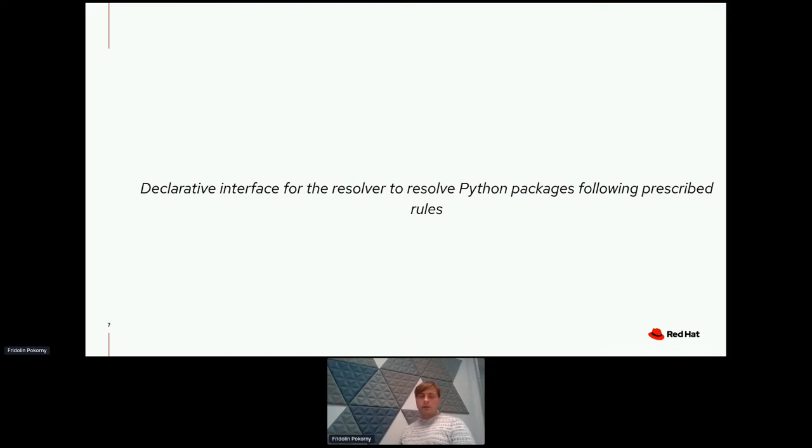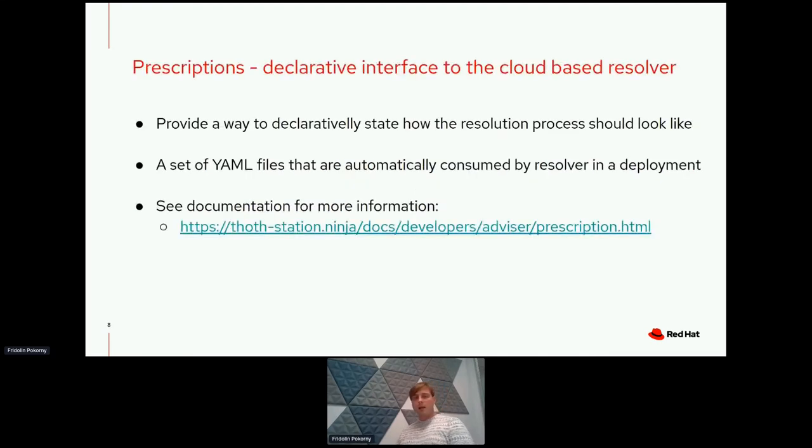Now let's focus on the declarative interface for the resolver — YAML files called prescriptions. These prescriptions prescribe rules for how to heal Python applications, forming a declarative interface to the cloud resolver. If you are familiar with OpenShift or Kubernetes, you have manifest files that you apply to a cluster stating the desired state. Similarly, prescriptions can be applied to the resolver, adjusting the resolution process so the resolver comes up with the most suitable software packages for your application.